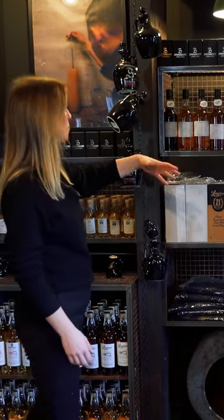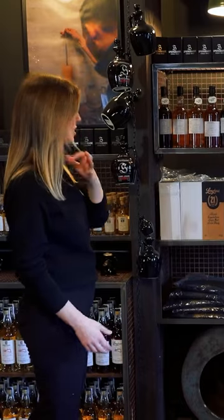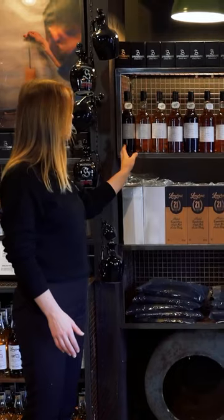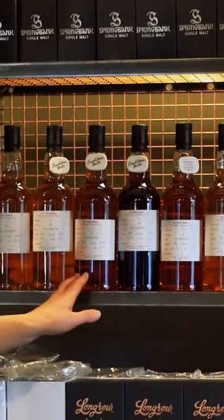We have duty paid samples, what we call them now. It's not so much an actual cage at the moment. Whether or not that comes back, I don't know. They're not one-off samples as they used to be.